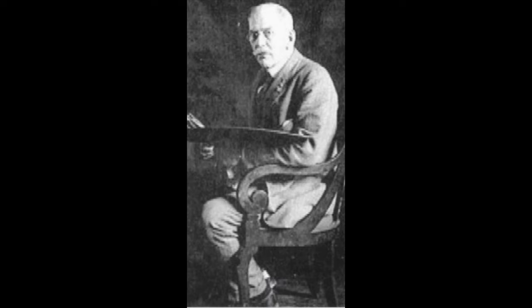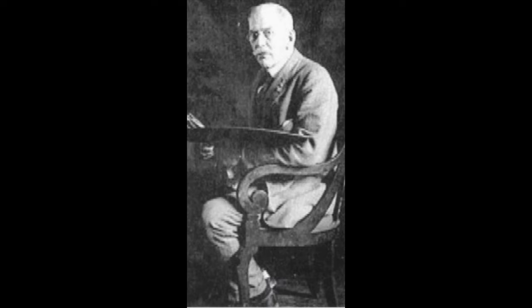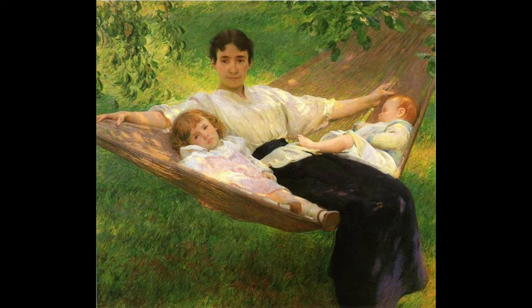The artist, Joseph Rodefer de Camp, painted many scenes of everyday life at the turn of the century — primarily genteel portraits, picturesque landscapes, and young women in well-appointed interiors like this. He frequently painted his own family. Pictured here is his wife Edith, daughter Sally, and infant son Ted. Perhaps the cellist is one of his daughters — he had three.